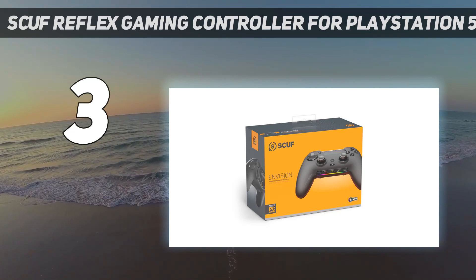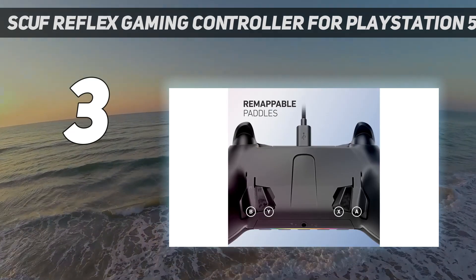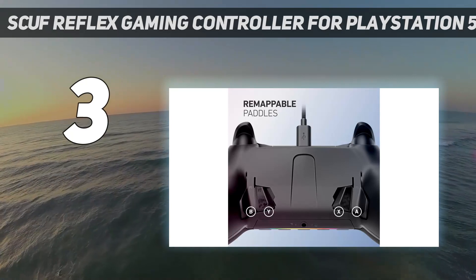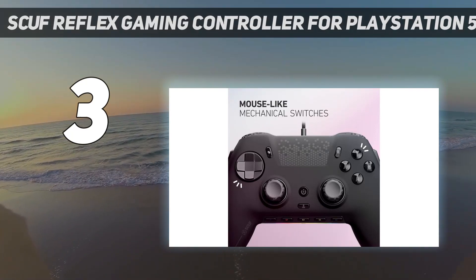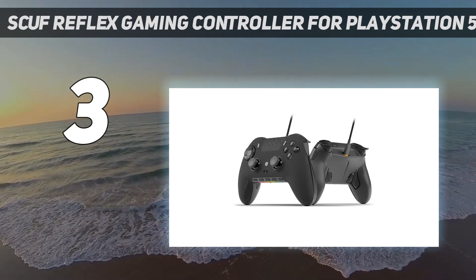Customization goes beyond the looks, though, as you can tailor the product's trigger buttons and grips. For example, opt for instant trigger buttons for shorter travel — a must for competitive gameplay where milliseconds count. The device also packs customizable paddle buttons. I found them to be handy during intense gaming sessions because I could make faster inputs without disrupting my thumbstick controls.